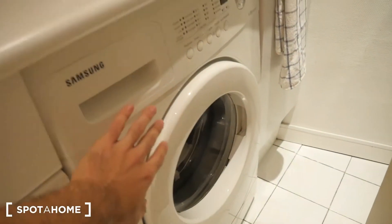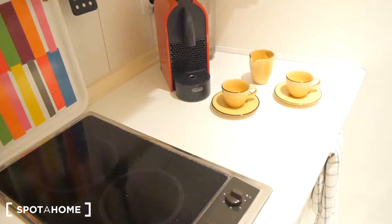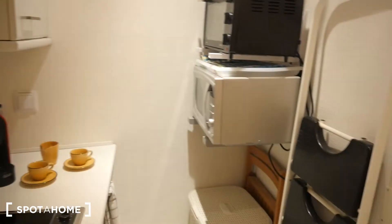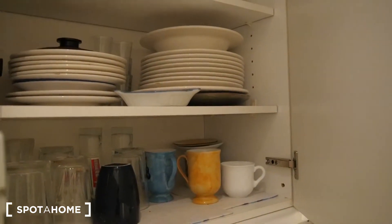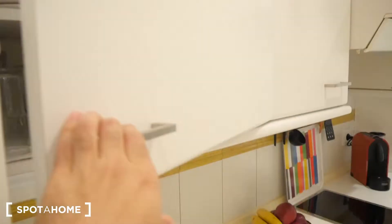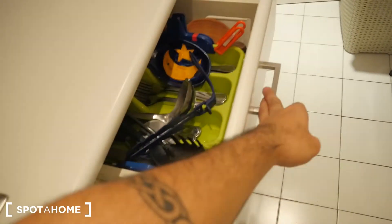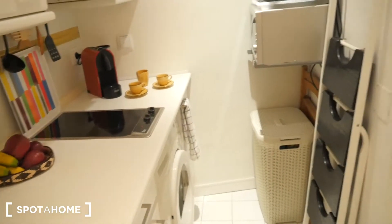It has everything you need: the fridge, the sink, a washing machine for your clothes, stove top, coffee machine, a little oven, microwave, and it even has a toaster up there if you need one. Also includes all the plates and utensils you need. That's the kitchen.